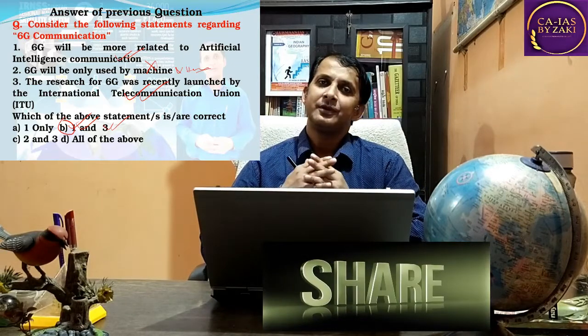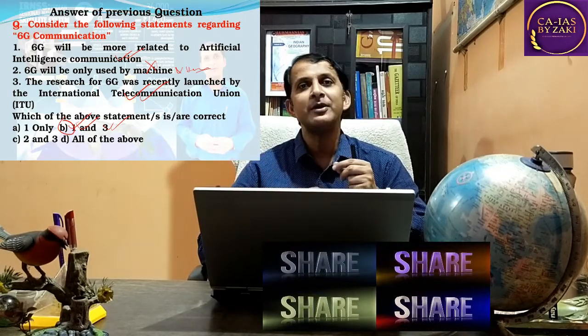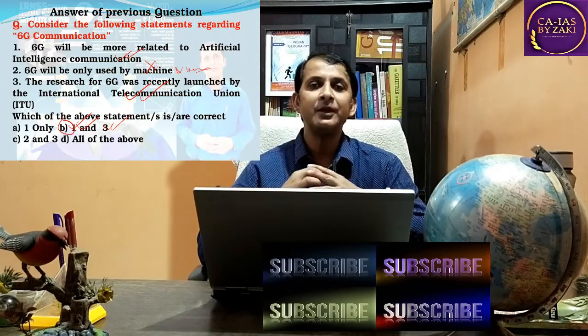Thanks for watching. Please like this video and share with friends who are preparing for the UPSC examination. Our video lectures are especially focused on the 2021 UPSC Preliminary examination and we will cover approximately 40 topics across Science and Technology, Environment, Ecology, and Geography. Stay with us, like and subscribe to our channel. We will meet in the next video with a new current affairs topic related to UPSC.